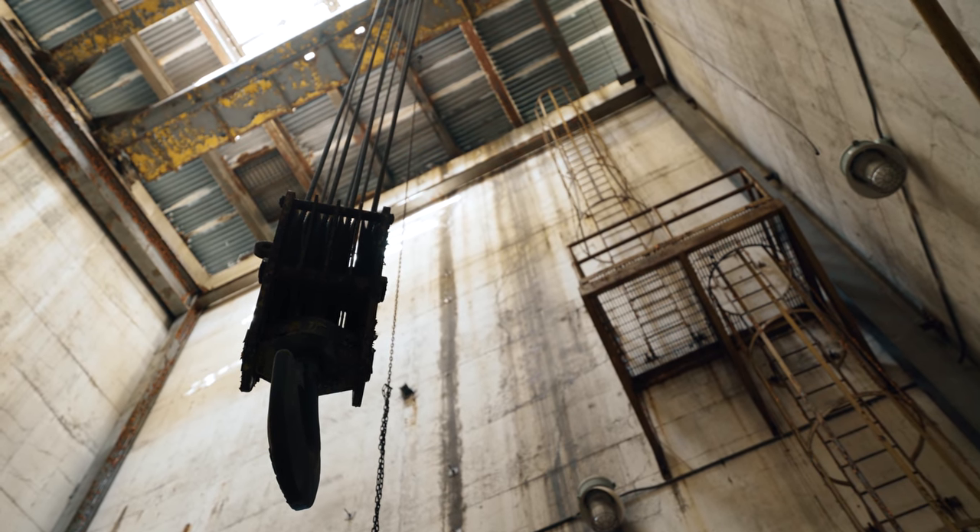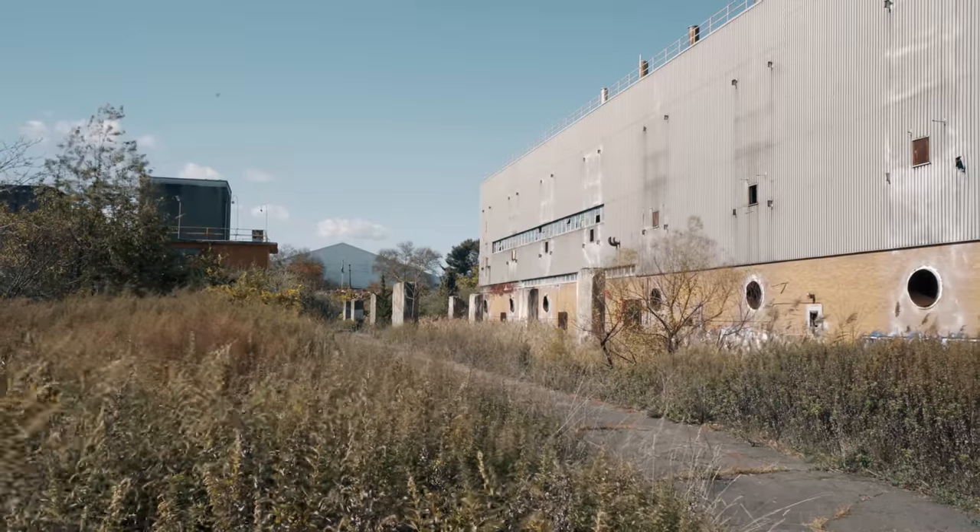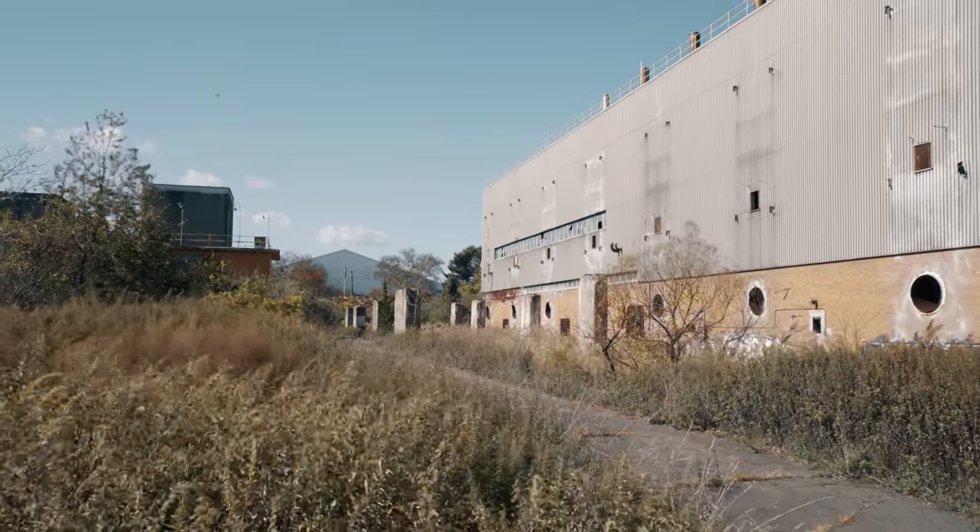Unfortunately, after decades of testing at the site, the groundwater had become extremely polluted, making any future redevelopment unlikely. For now, it will continue to sit abandoned.